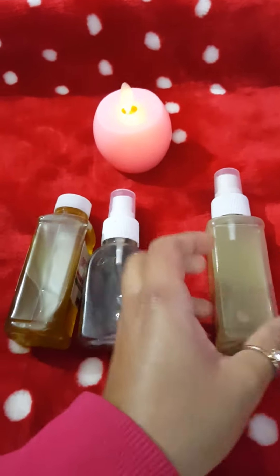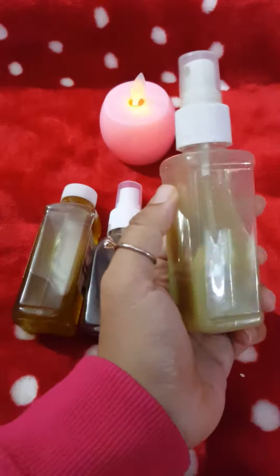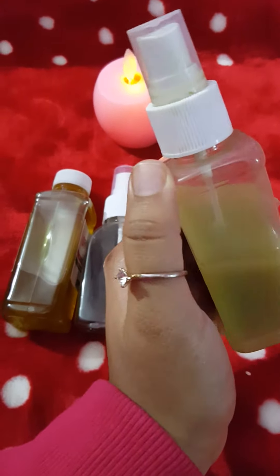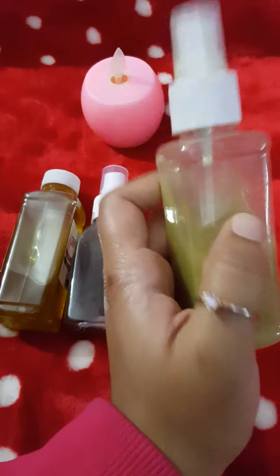This will give you amazing results. The other product is this hair toner, which is also for your hair problems. If you have dandruff or hair fall, this will help you reduce hair fall and grow your hair. You have to spray it three to five times a day on your roots.